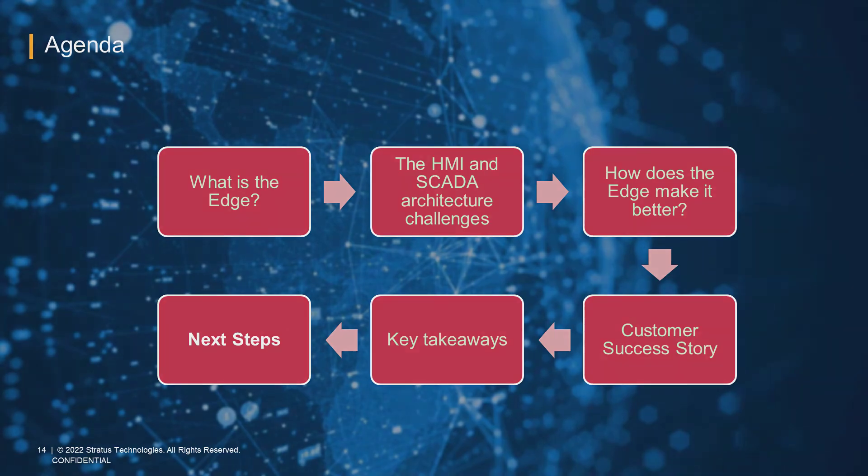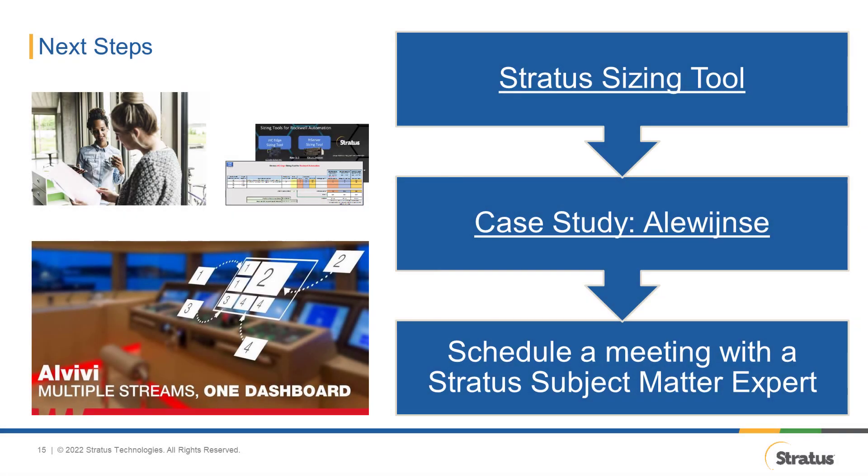So what are the next steps? If you want to know more, there are a couple of assets you can download right now. First, there is a library of tools to size the right edge computing platform for you based on the software you're using, whether it be Rockwell, GE, Aviva, or Inductive Automation. Second, there is the Alewijnse case study that you can download as well. Our recommendation is to schedule a meeting with one of our subject matter experts and find out if you can do a proof of concept to see for yourselves how the platform works.